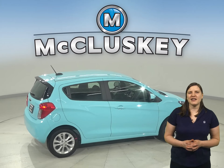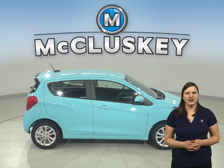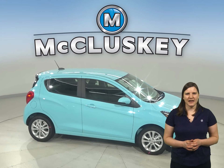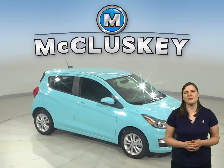A car as fun as it is functional. Decked out with innovative entertainment and connectivity technology, the Spark lets you surround yourself in digital convenience. Get in and get out with the lively and fun-to-drive compact car that helps you maneuver with ease.